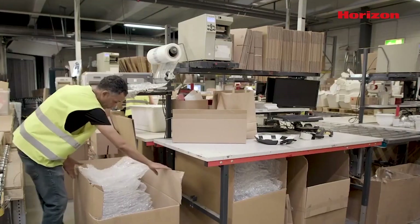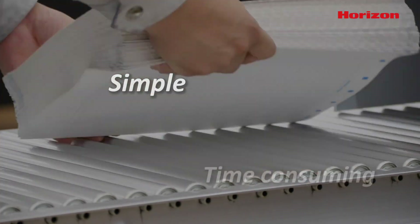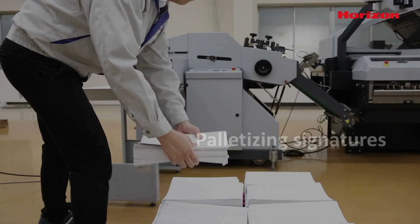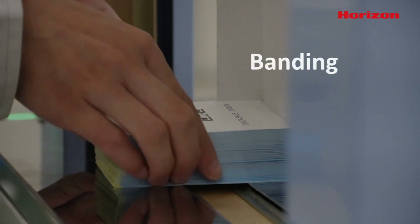businesses need to make sure their highly skilled employees are focusing on meaningful work. Assigning simple but time-consuming tasks like palletizing signatures, hand-feeding book blocks, and offloading finished jobs is an inefficient use of their ability.